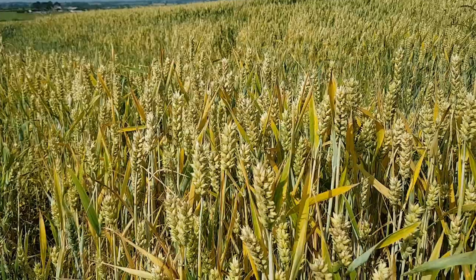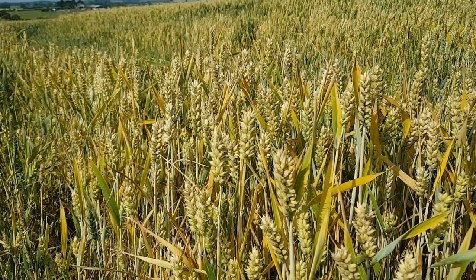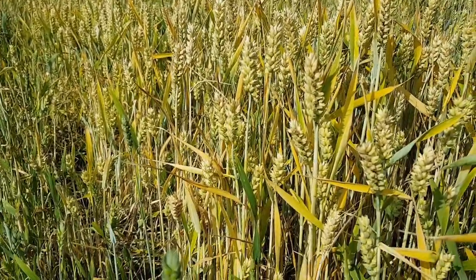Our second field is a field of wheat. As you can see, the wheat plant stands tall and erect — almost as if it's proud. And why would that be?